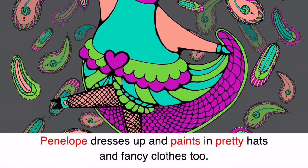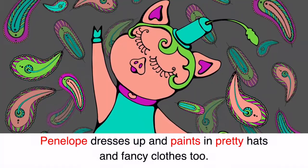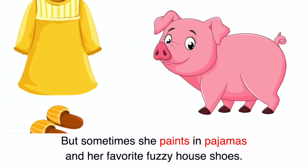Penelope dresses up and paints in pretty hats and fancy clothes too. But sometimes she paints in pajamas and her favorite fuzzy house shoes.